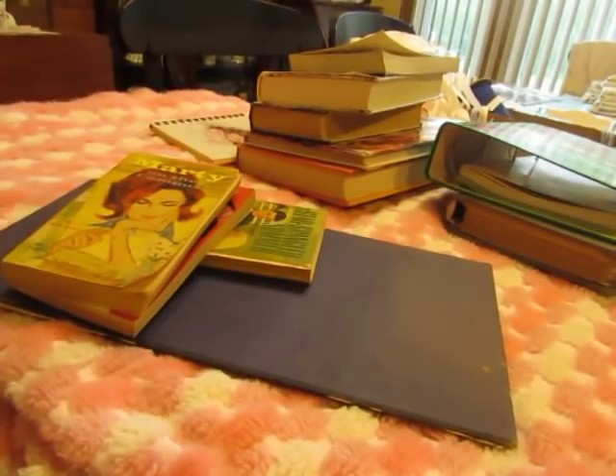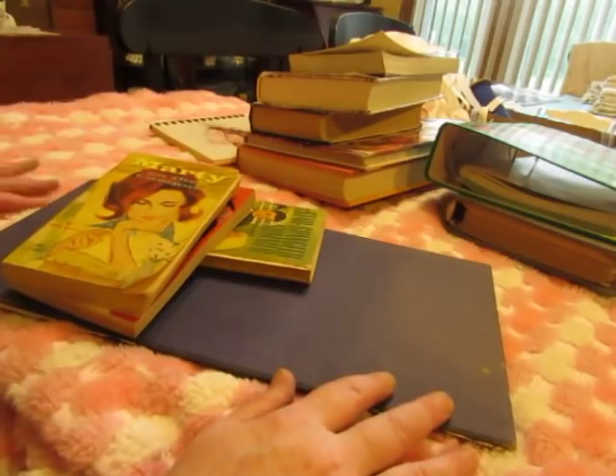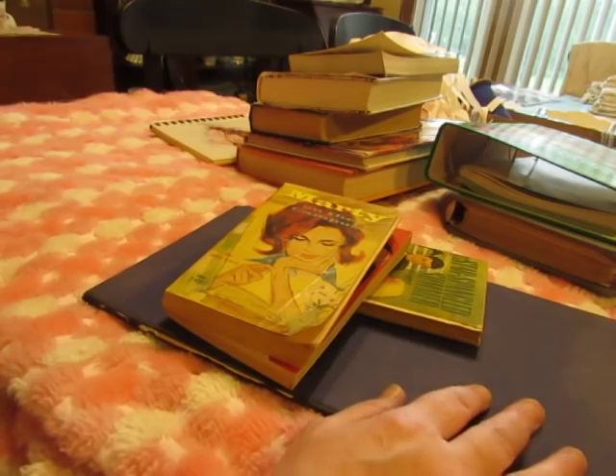Hello everyone, it's Diane and I just got home from the flea market. I did get some slides for those of you who wanted slides, but let me show you what else I got. I didn't bring home as much as I normally do but it's still pretty decent.